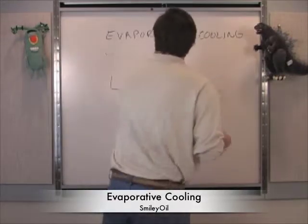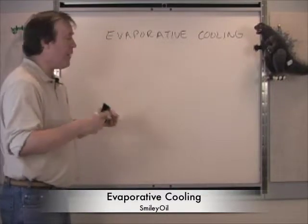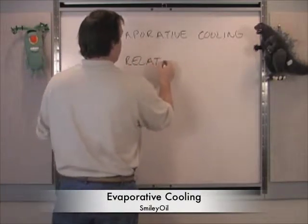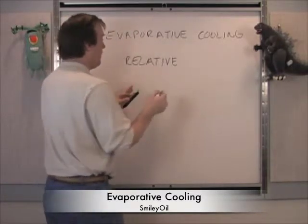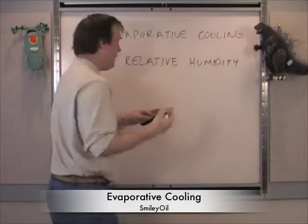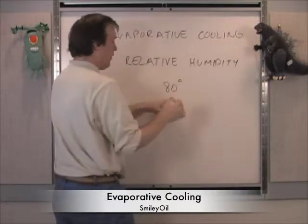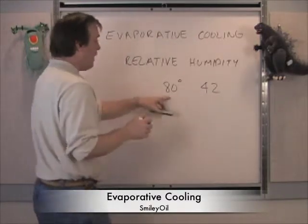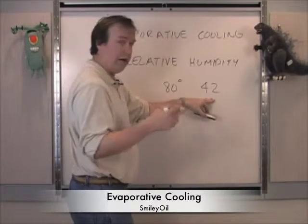In the area of water vapor and evaporative cooling, we have two terms to define before going into how this cooling system works on our steam power plant. The first is relative humidity — I covered that where I said we were at 95% relative humidity. Let's assume we're at 80 degrees and our relative humidity is 42%, which feels really good to humans. That means this air at this point is holding 42% of the water that it can hold.